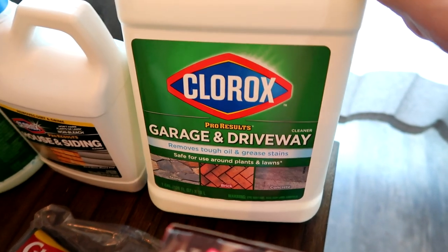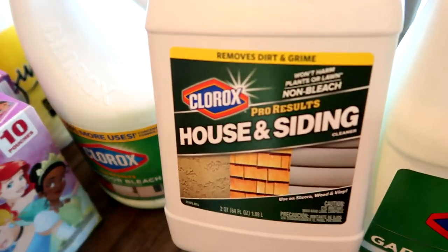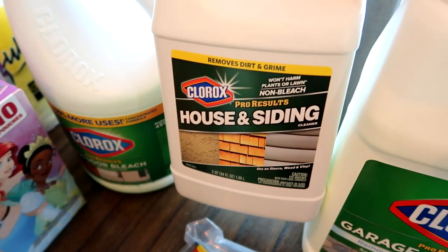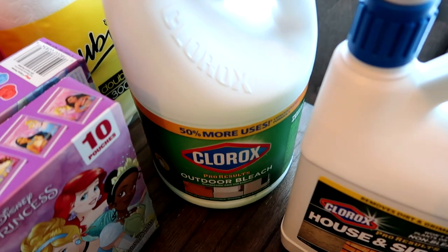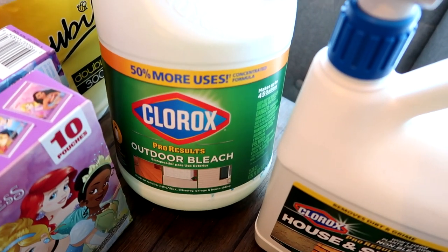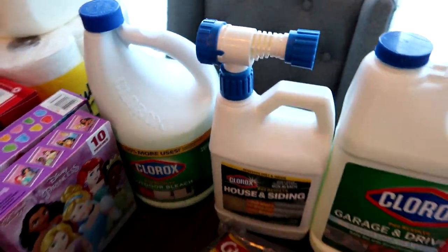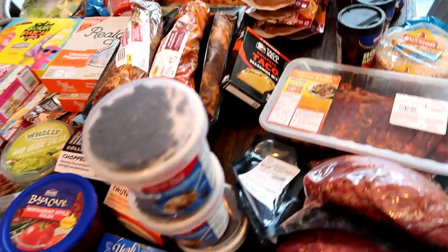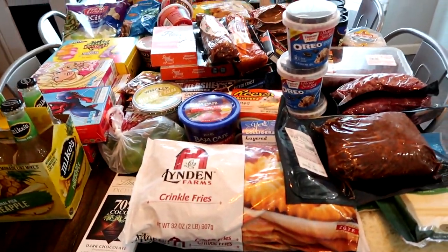Over here I thought this was so cool — the Clorox Garage and Driveway cleaner that removes tough oil and grease, for $5.99. I found the house siding cleaner for $4.99, and the Clorox outdoor bleach for $5.99 or $4.99. That's everything I got at Grocery Outlet today! Thank you so much for watching — give me a thumbs up if you love grocery hauls, and I'll talk to you guys next time. Bye!